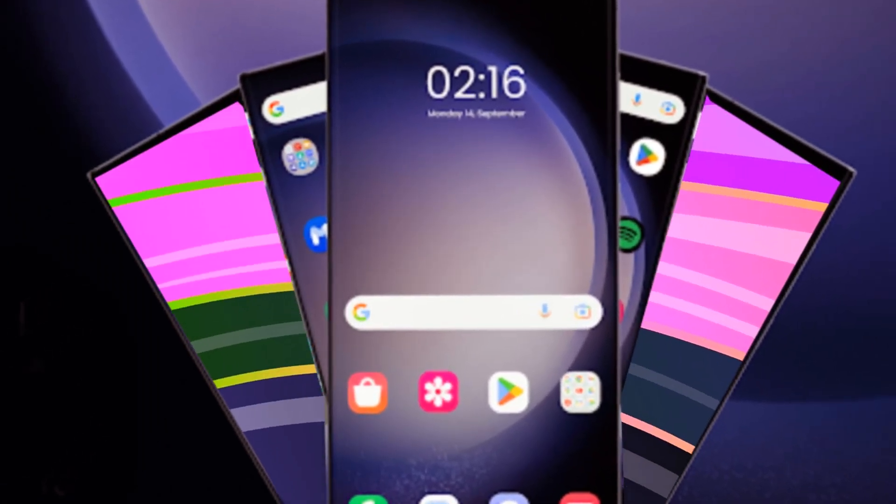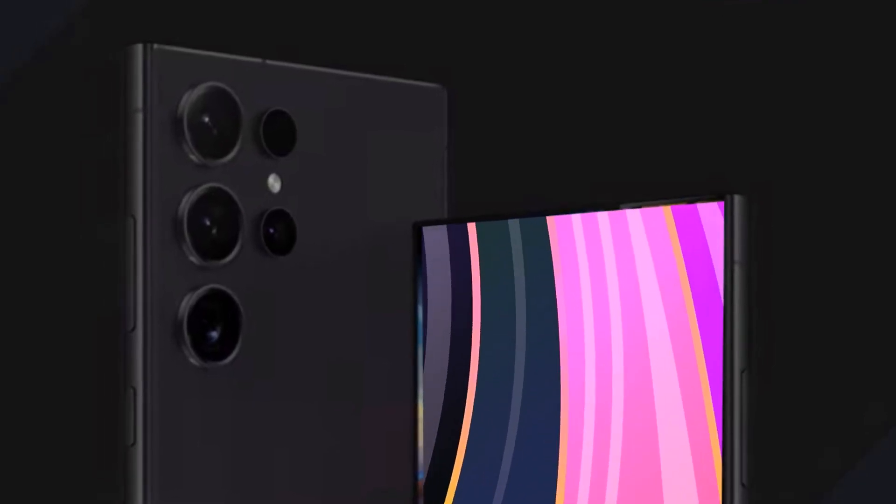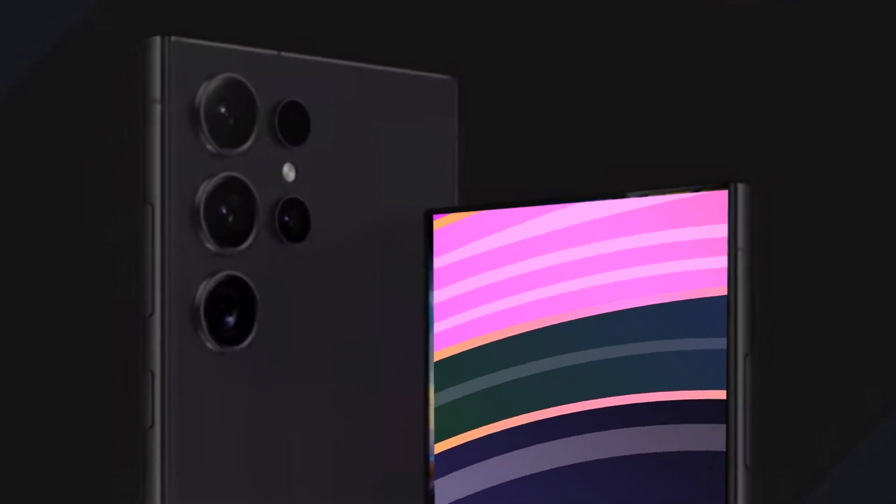As we eagerly await the official unveiling, make sure to stay tuned for regular updates on the Samsung Galaxy S24 lineup by subscribing to our channel. Exciting times lie ahead and we can't wait to share them with you. Until next time!